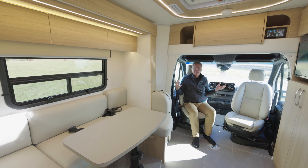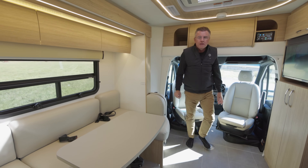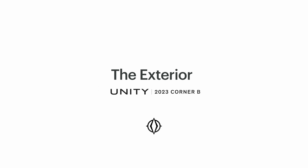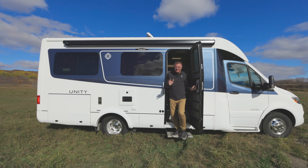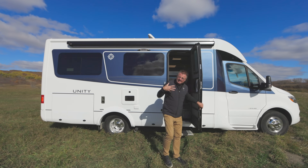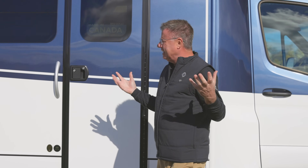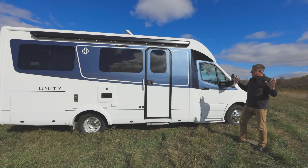If you thought the inside was absolutely incredible, I can't wait to show you the outside of the 2023 Unity Corner Bed. Come on outside, let's have a look. Wow, I absolutely love that new interior on the corner bed — expandability, lots of storage, absolutely incredible. Let's have a look at the outside of this beautiful Unity Corner Bed.